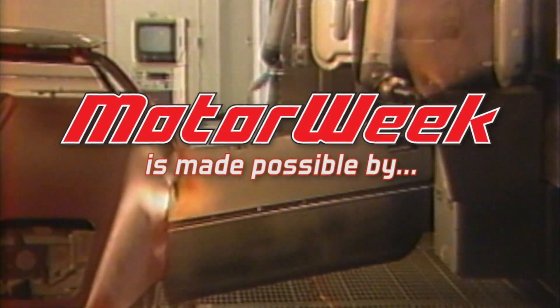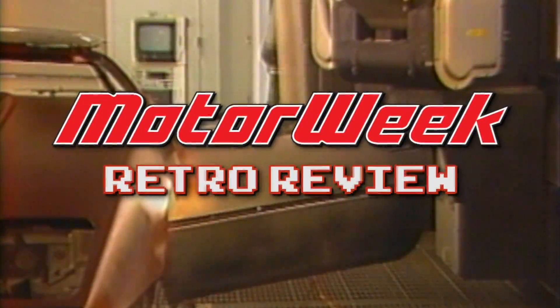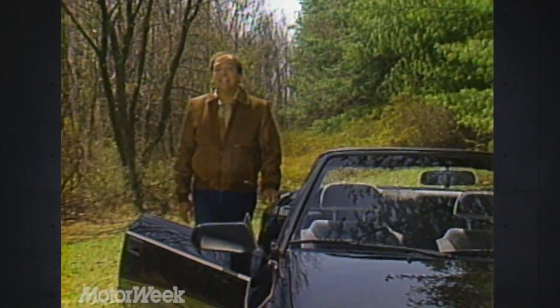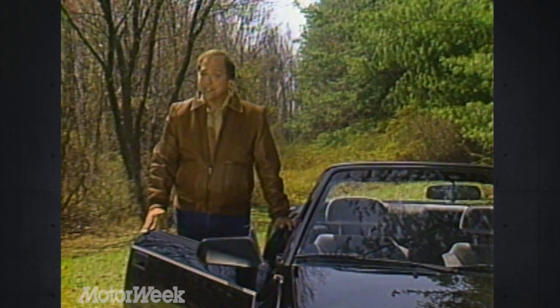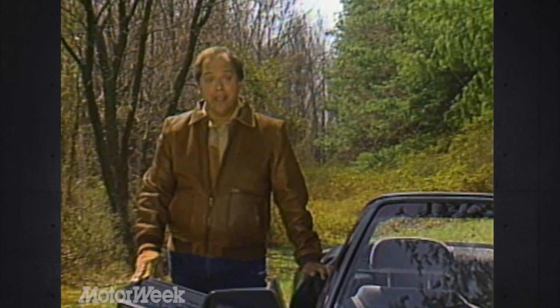Motor Week is made possible by RockAuto.com. In the past few years, we've noticed a lot of changes in new car paint, especially in American cars, believe it or not. They have smoother textures, better shine, and just look better in general. Lisa Barrow in her FYI report finds out just what's beneath today's new car shine.